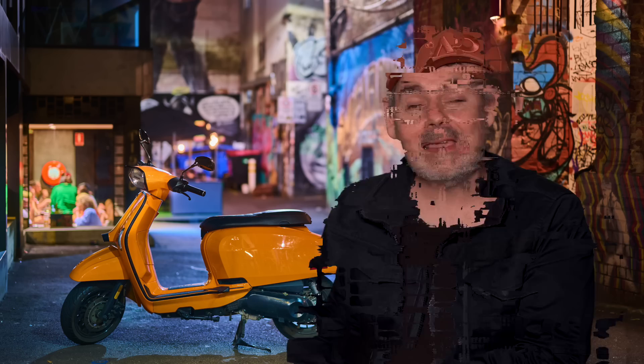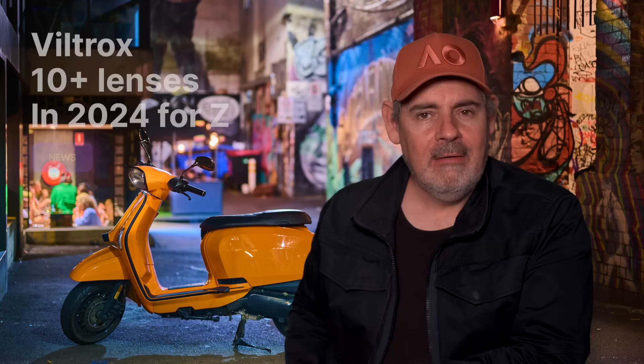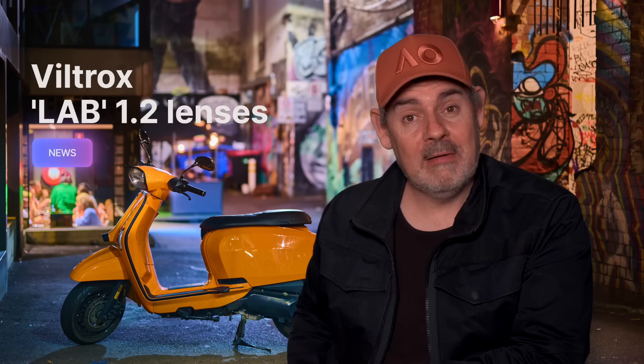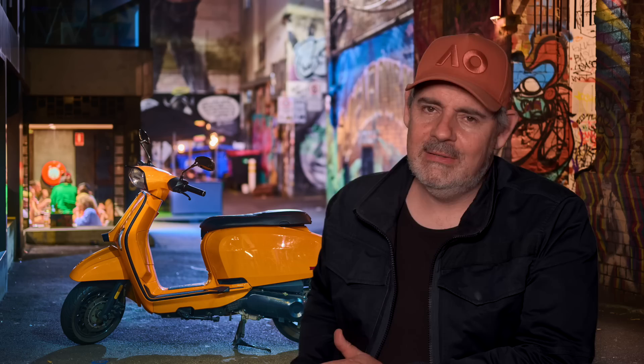Viltrox has dropped absolutely massive news that they're going to be releasing over 10 lenses in 2024. This includes no less than three full frame f1.2 lenses that they are calling their Lab lenses. They're also planning on releasing f1.4 lenses which they call Pro. In the 1.2 Lab range we have the 35mm f1.2, the 50mm f1.2, and the 85mm f1.2, along with a 135mm f1.8. This sounds a lot like Nikon's lineup, though we don't have the 35mm f1.2 yet — coming soon.